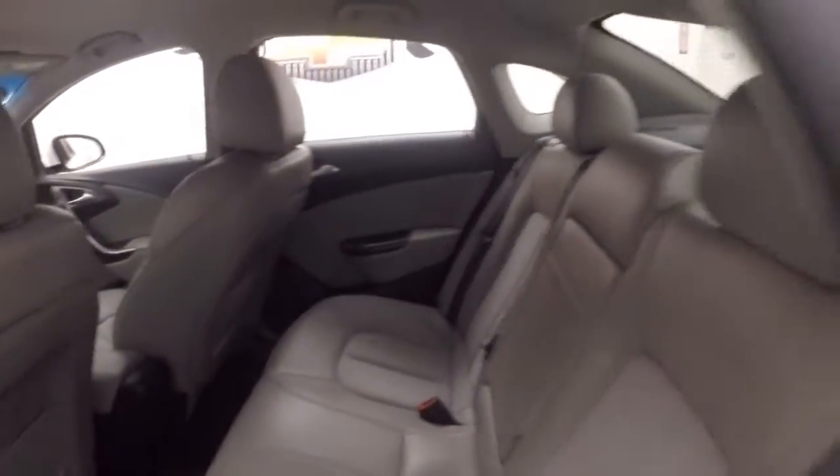Interior's in great shape. Nice gray leather. Front controls on the door, manual seats. Cruise control, Bluetooth, and stereo on the steering wheel.